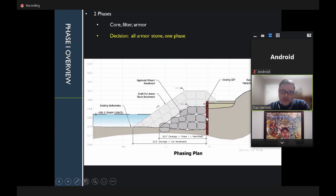Dan describes being brought in for value engineering on phase one versus phase two. He advised against a two-phase approach because of six to seven feet of water depth and the exponentially higher cost. The decision was made to build all armor stone in one phase. Small stone at the bottom would not be stable given wave activity before larger armor stone could be placed on top.